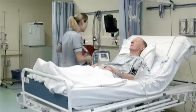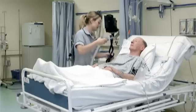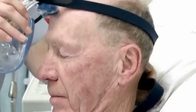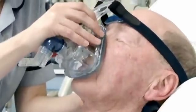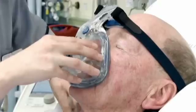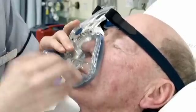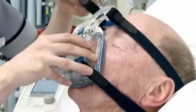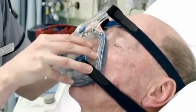It looks like a medium. I'm going to take that off and now place your new mask on. I'm just going to ask you to lean your head forward a bit — and back. I'm just going to attach the straps to each side and tighten them. I'm going to attach it to the ventilator now.